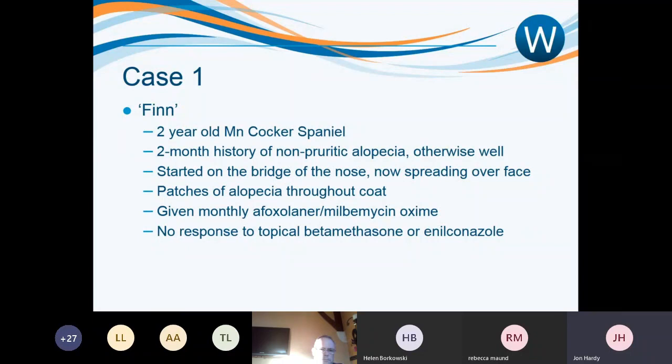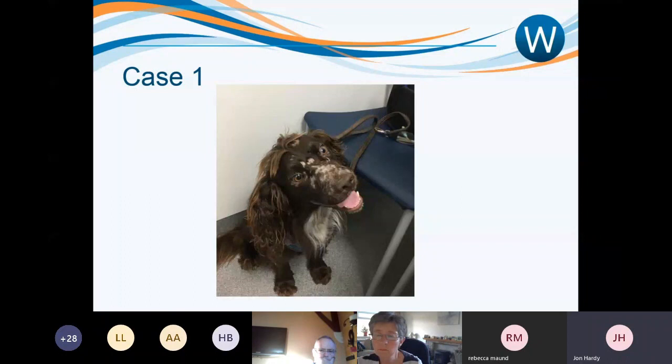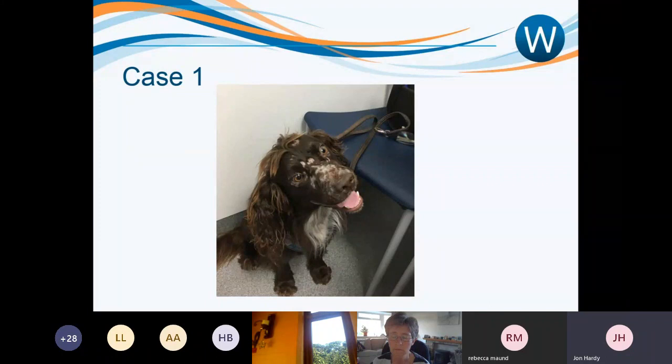Here is Finn in the consult room on first presentation. You can clearly see areas of alopecia over the bridge of the nose, extending up onto the top of the head between the eyes and around the eyelids. It's also on the ear pinna. Notably, the nasal planum does not appear to be affected, and the eyelids and eyes also look relatively unaffected — it's more the surrounding skin.